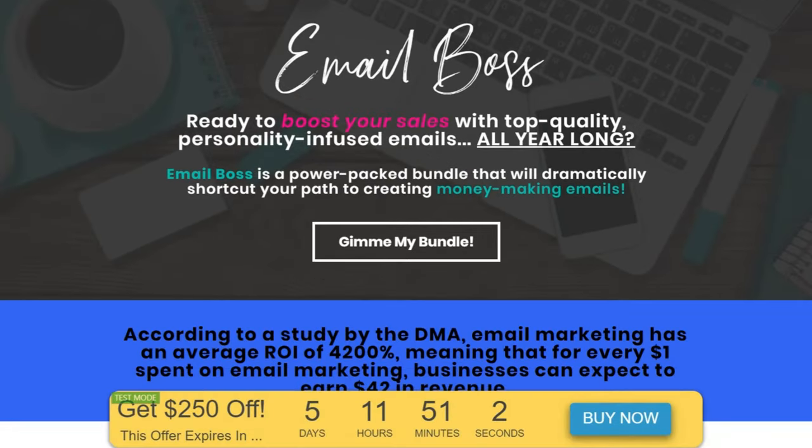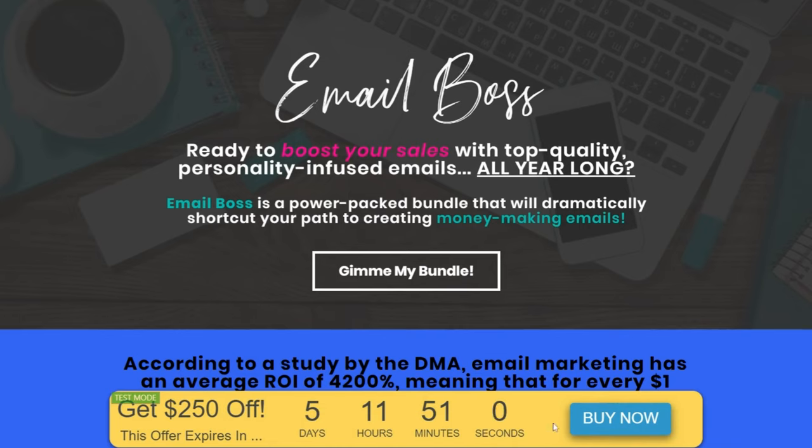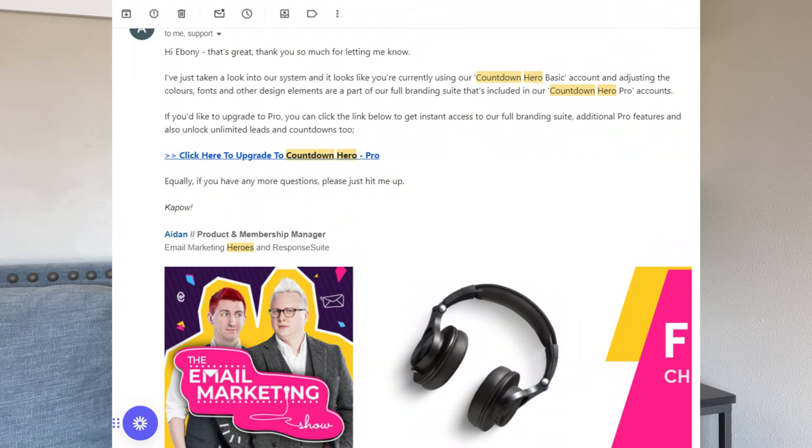For example, the very first timer I tried to create had a yellow background with a blue button. It kind of matched my travel page colors, but it did not match my business brand colors at all. So I was trying to figure out how to change the colors, and I ended up contacting support. They told me everything was grayed out because I had to upgrade in order to get access to customize the timers — including the font, colors, buttons, and a few other features.